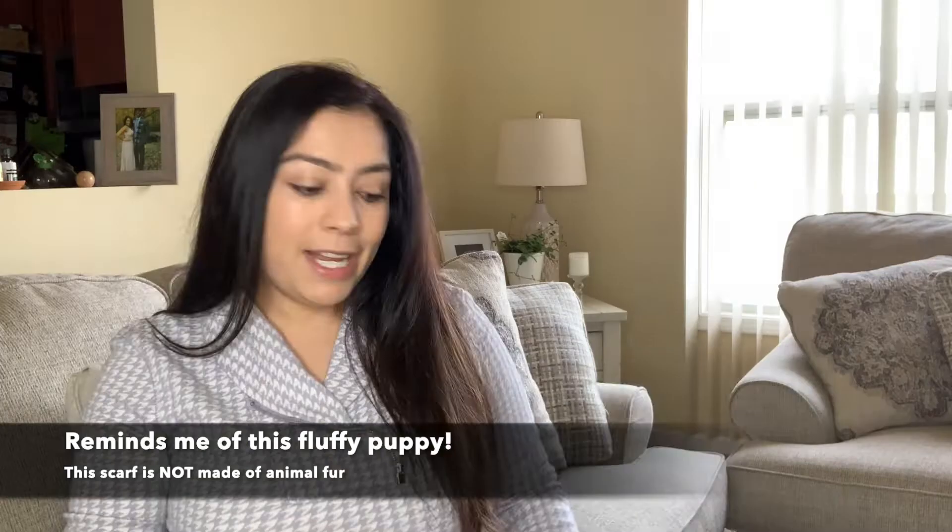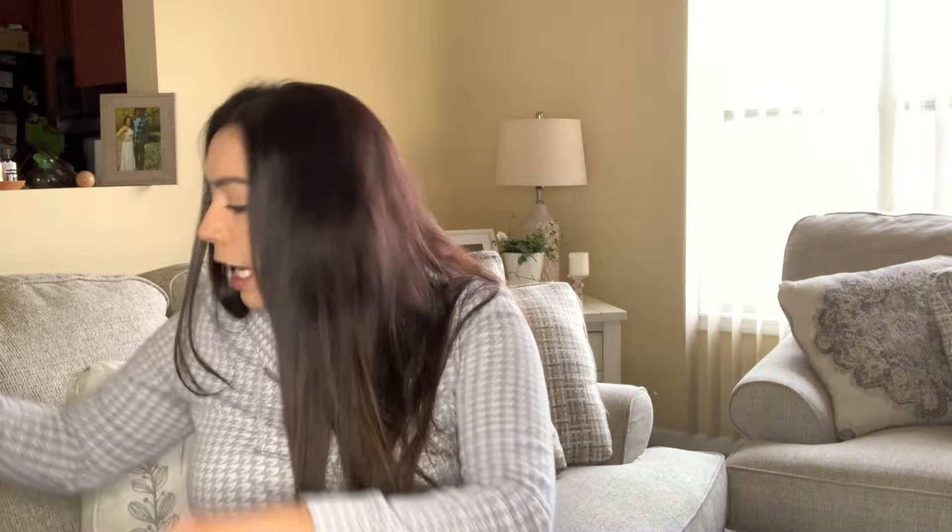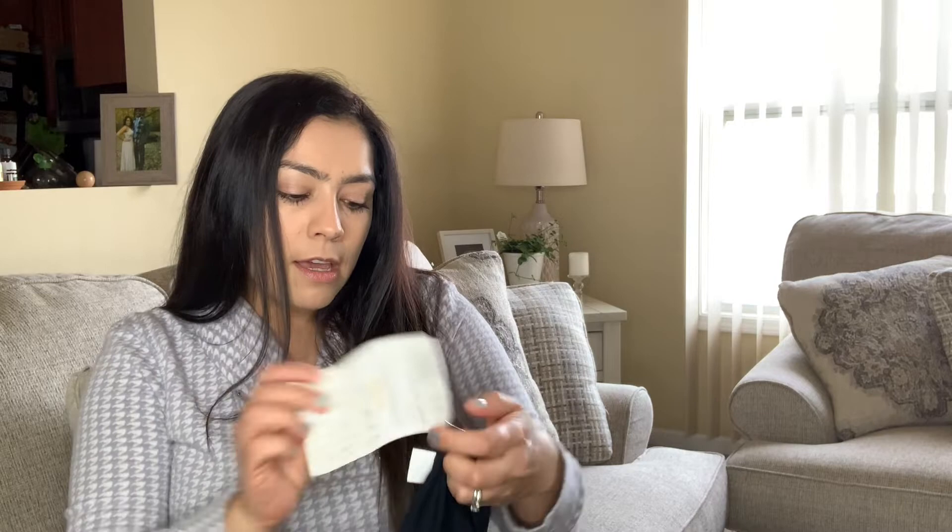I also found these new QVC new-with-tags spandex items — nothing special, just cute and new with tags.